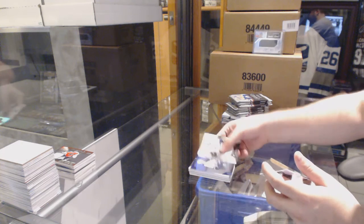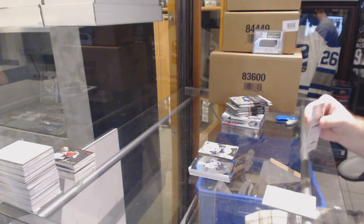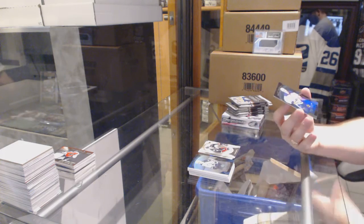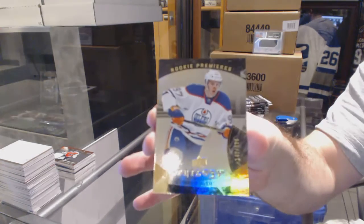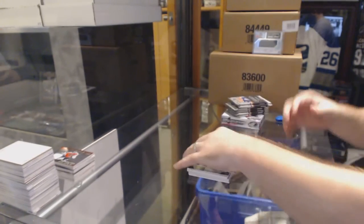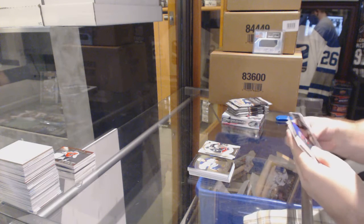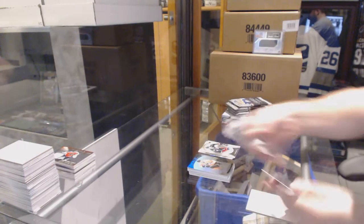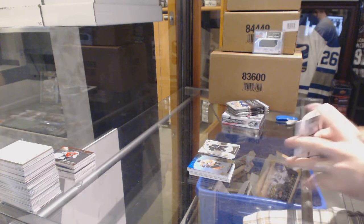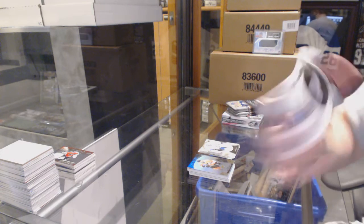Rookie Premieres for the Winnipeg Jets, $3.99, Nikolai Ehlers. We've got a Rookie Premieres at $9.99 for the Oilers, Connor McDavid. And $9.99 for the Flyers, Nick Cousins.